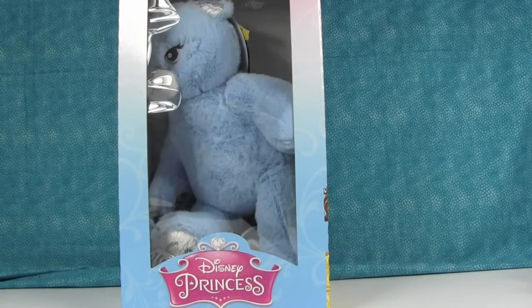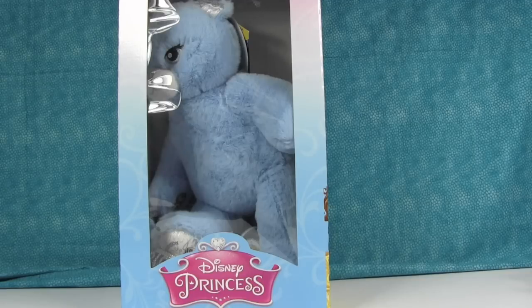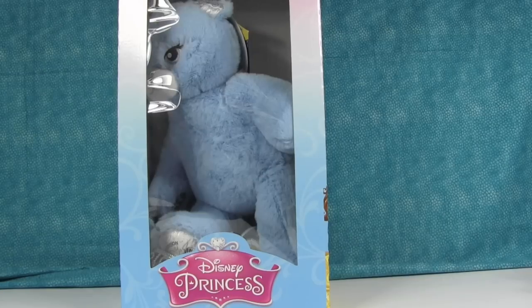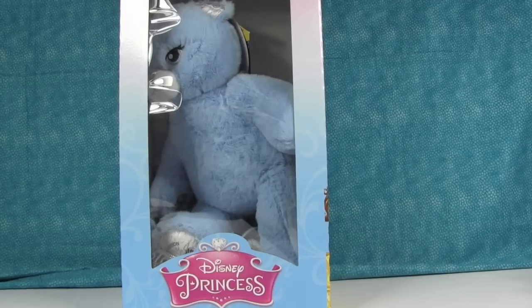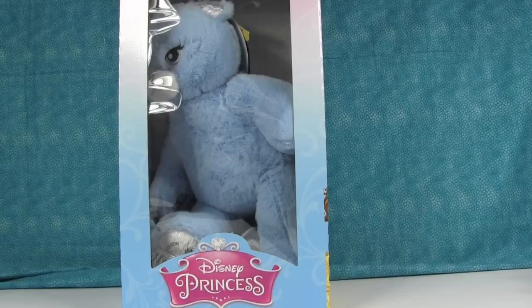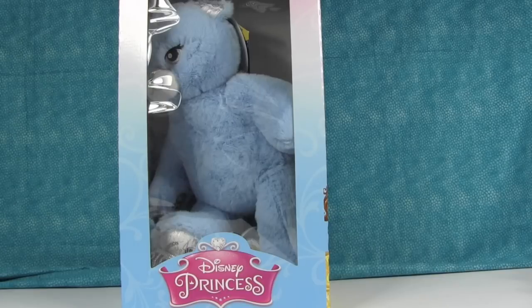Hey everyone, it's Shannon and Paul, and we have something super exciting today — a very special limited edition Build-A-Bear. Paul and I had seen online that Build-A-Bear Workshop was coming out with these limited edition Disney princess bears, and we had never built a bear. We had done one with one of our kids a long time ago, so this was kind of our first real experience.